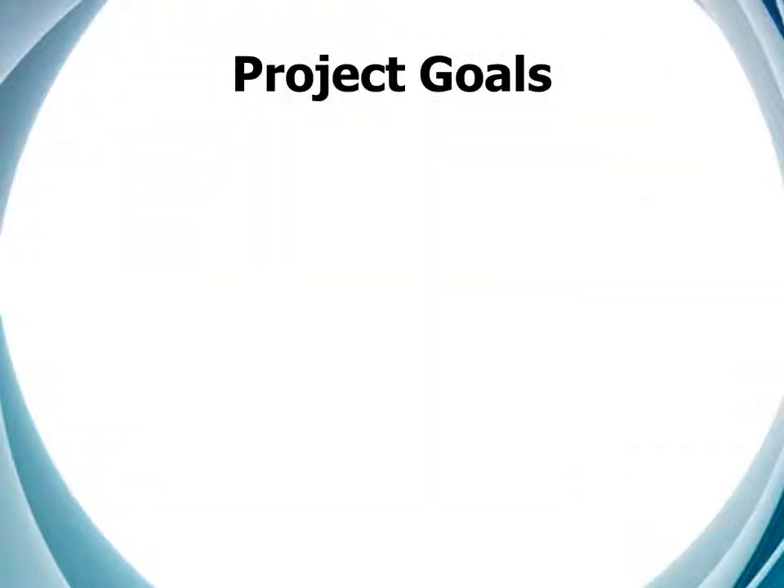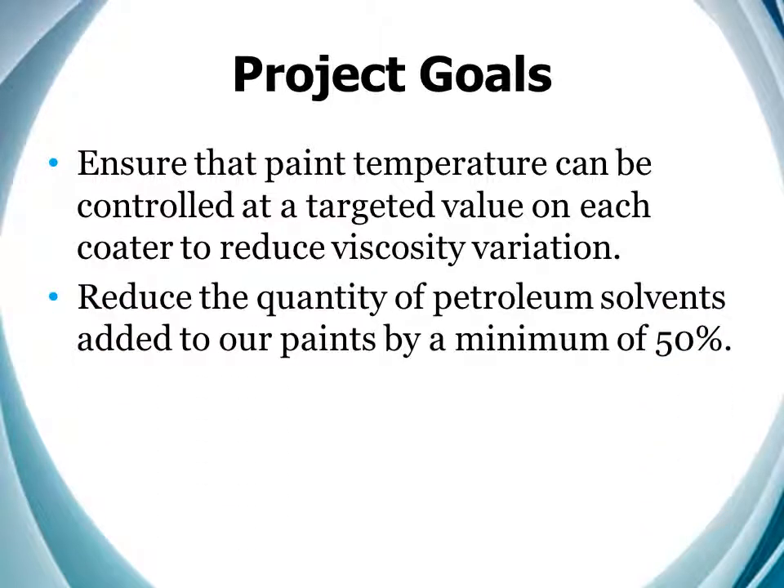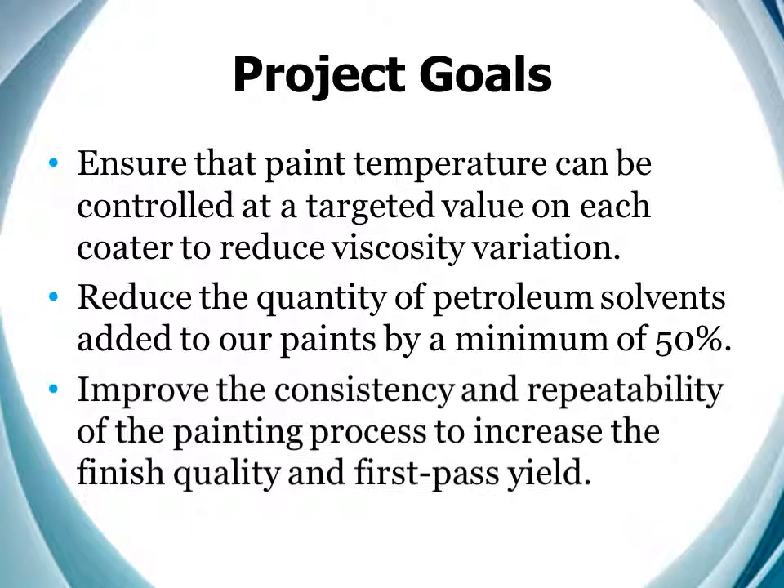The initial project goals were simple. Number one, ensure that paint temperature could be controlled to reduce viscosity variation. And when we said control, we knew that it would be critical to be able to both heat and cool if we were going to be able to maintain our tight paint temperature targets over our wide ambient temperature range. Number two, minimize the reducing solvents we were adding to our paints, especially in cold weather. And finally, improve the consistency and repeatability of the process to increase our first pass yield.